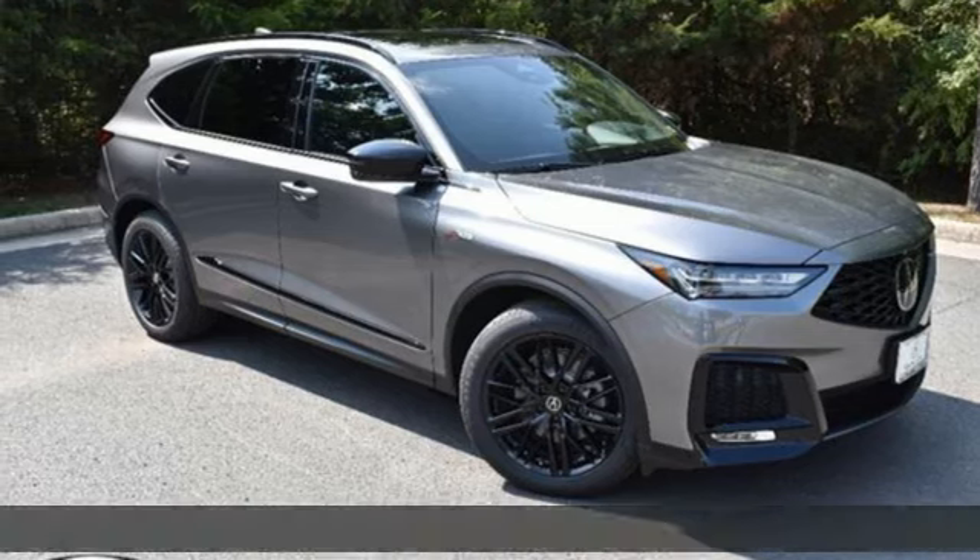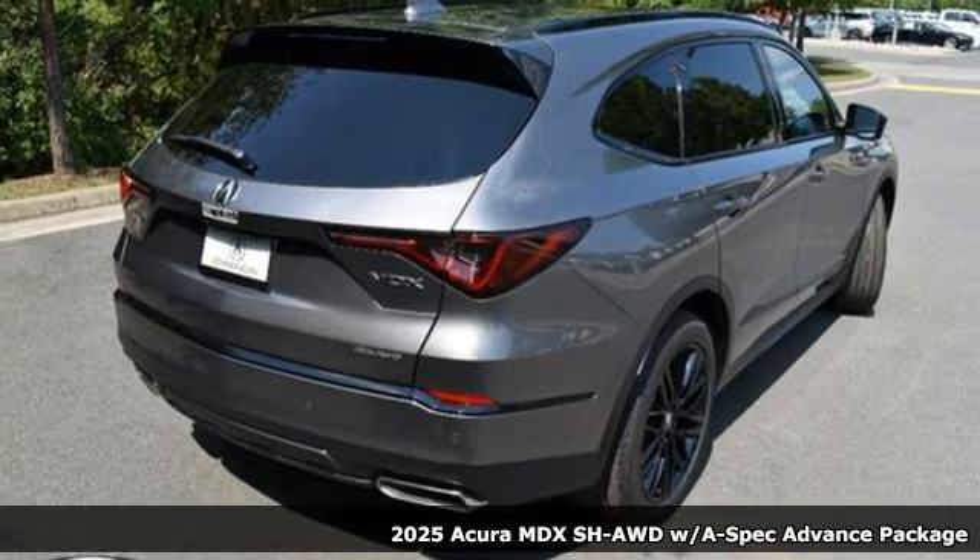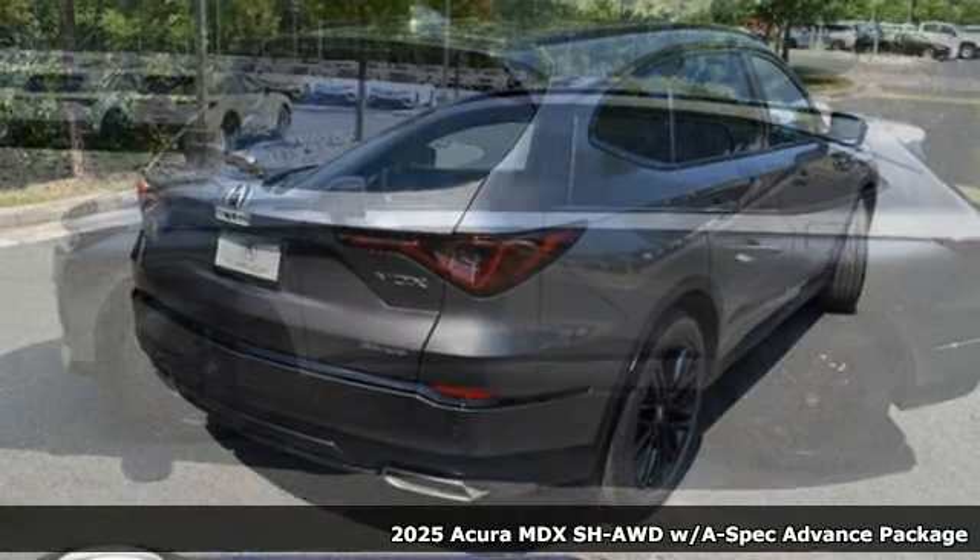It's a new 2025 Acura MDX. Inspired by your high standards, this is one of the world's smartest SUVs.